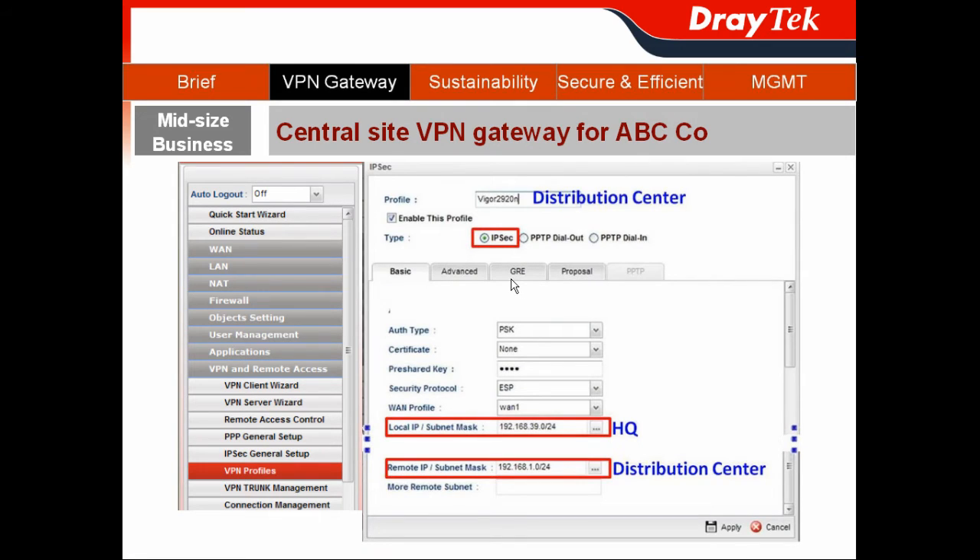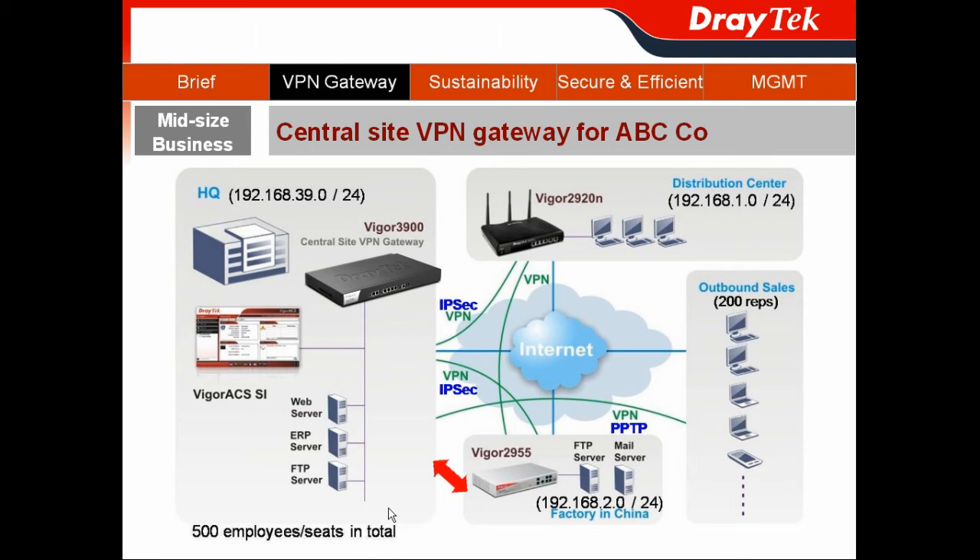We go to the web user interface, then navigate to VPN and Remote Access and choose VPN Profile. We give the profile a name like 'Vigor2920N' to represent the distribution center and choose the type as IPsec. We set the local IP as the Vigor3900 located at headquarters and the remote IP as the Vigor2920N at the distribution center, then hit Apply.